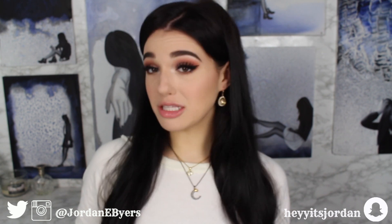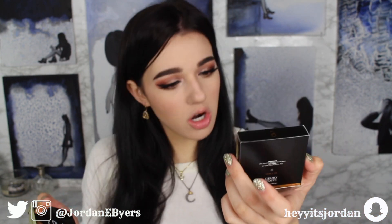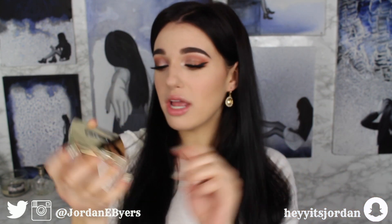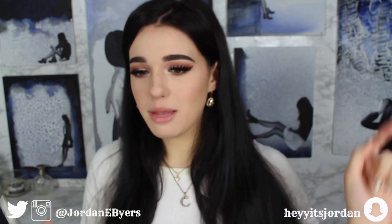The very first thing we are going to try is the highlighter — I can't continue this video without a poppin' highlighter. Currently I have no highlighter on and I don't feel like myself. This is the Gerard Cosmetics Star Powder in the color Grace. I like the packaging — gold, bougie, extra in your face. A plus for packaging.